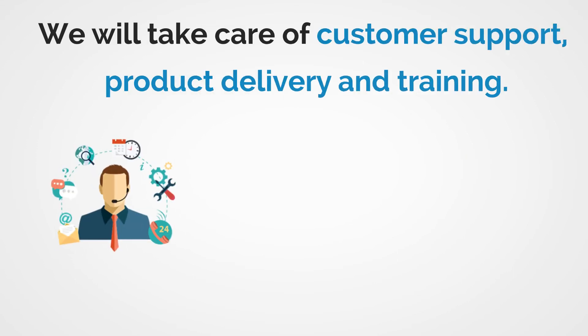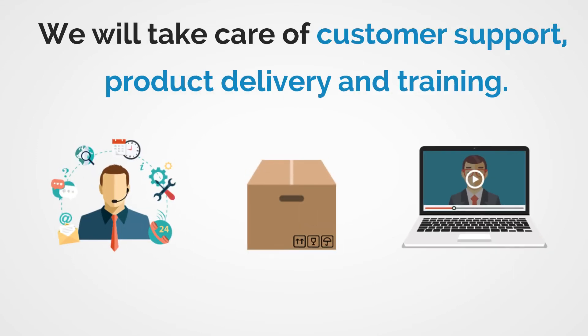Do you know what the best part is? We will take care of all the customer support, product delivery, and training. You don't even need to lift a finger.